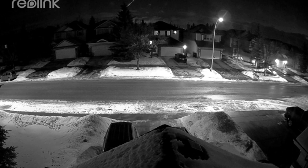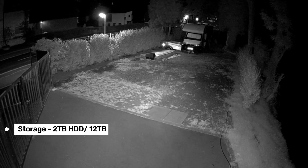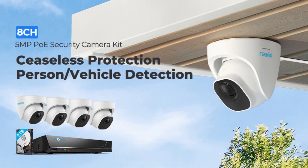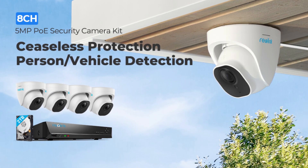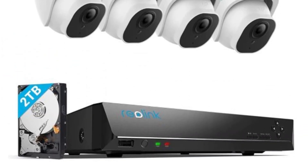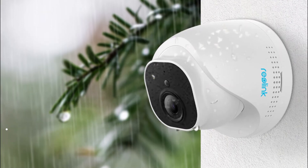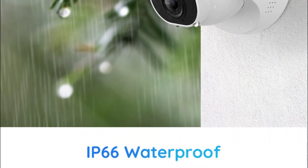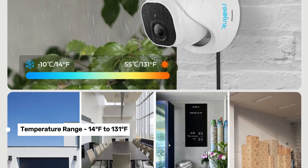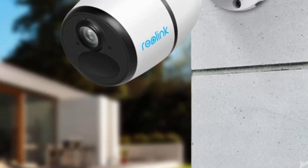For those thinking long-term, this system's scalability is a big plus. It comes with a pre-installed 2TB HDD, but you can expand up to 12TB. It supports up to 12 Reolink cameras, whether PoE or Wi-Fi, so you can easily upgrade as needed. The Reolink software makes remote access straightforward from your smart devices, and with its IP67 waterproof rating and operational temperature range of 14°F to 131°F, it's tough enough for both indoor and outdoor use.